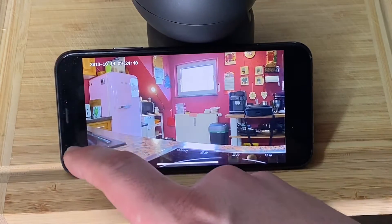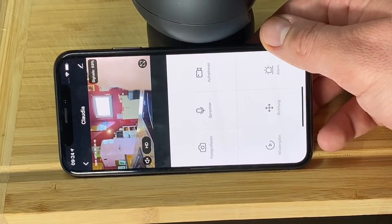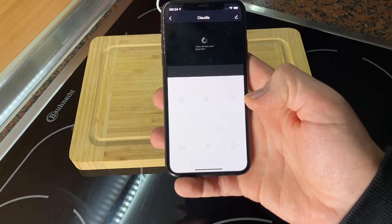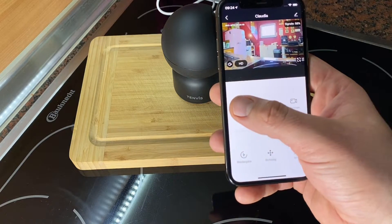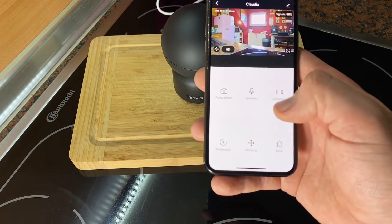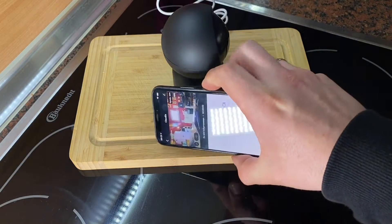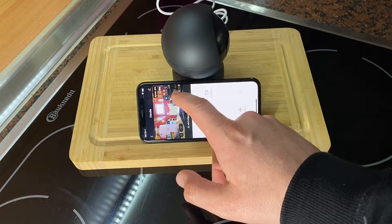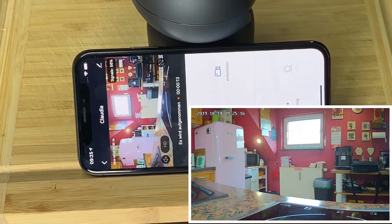This setup is so easy and awesome because of QR codes. After this, you have many functions available. You can use your smartphone, iPad, or tablet computer for remote access into the cam.